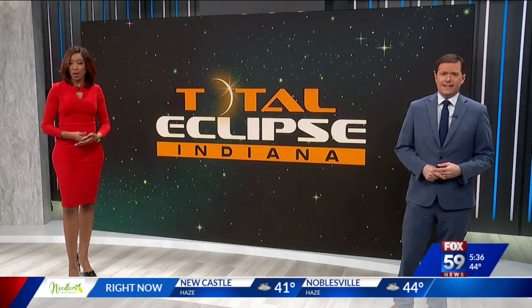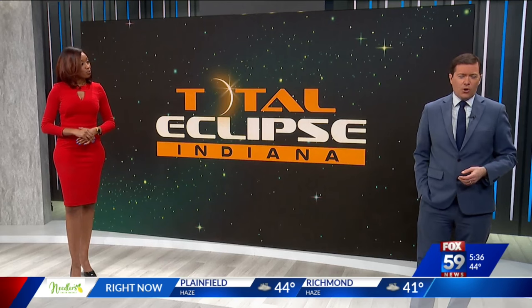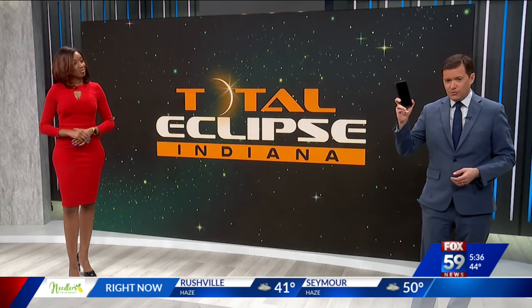Less than three weeks away before the total solar eclipse, and some photography experts are now helping Hoosiers in that path of totality capture this special moment. Fox 59's Scarlett O'Hara walks us through how you may want to prepare, even if you only have the camera on your cell phone.